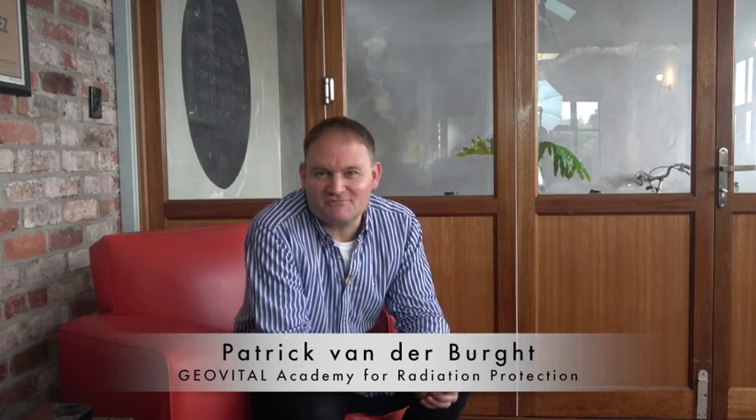Hello. Are you considering the use of shielding paint to reduce your exposure to EMF radiation? Have you already purchased some and you're not 100% sure about the approach, the application and the limitations of shielding paint? Or perhaps are you wondering what the difference is between the performance in shielding paint and if the differences in price are worth it?